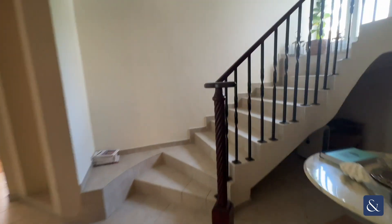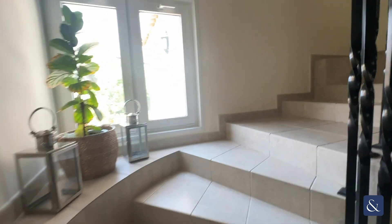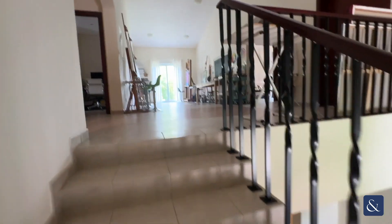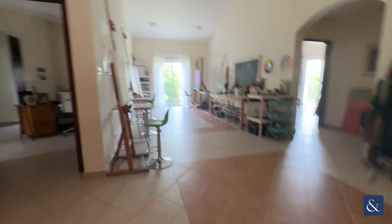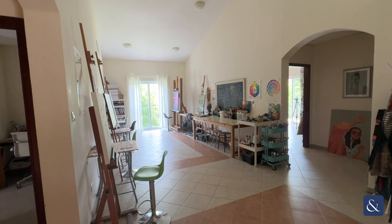Just to show you up the stairs — again, lots of room for storage. There are four further bedrooms, and another large area for an optional dining room, another lounge, or as you can see, an art room.